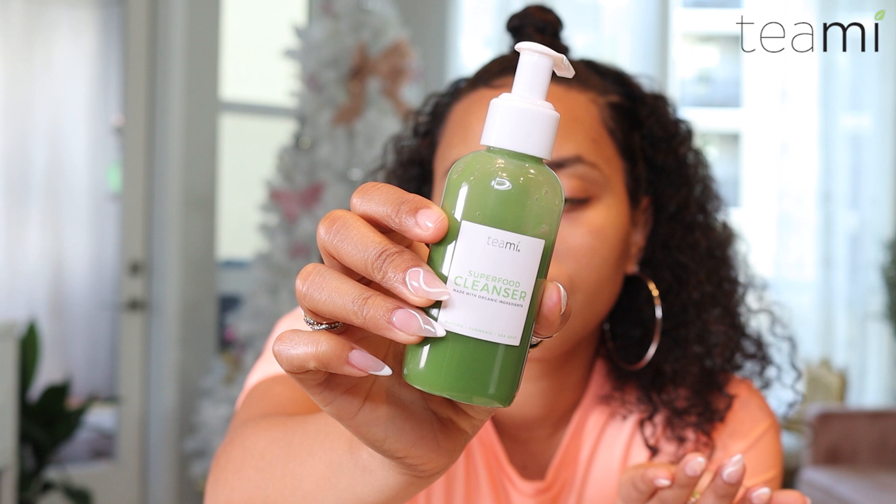So today I'm going to be cleansing my skin with Teamy Superfood cleanser. It is an all-natural plant-based superfood cleanser that smells amazing. This is the consistency — it's actually really thick so it really hydrates your face. We're gonna use a little bit of water and it's actually made up of matcha, sea kelp, apples, and turmeric — all natural stuff. It lathers so nice and it's also cruelty free, made in small batches.